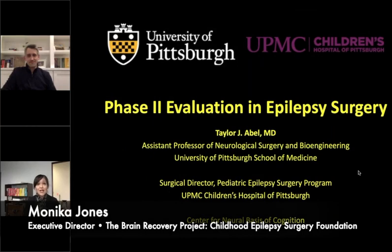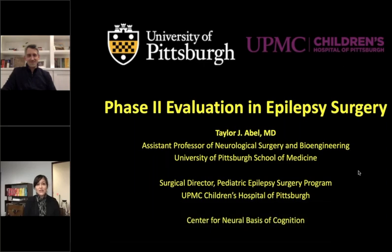Next in our webinar series, let's talk about epilepsy surgery. We're going to discuss phase two epilepsy surgery evaluations. Dr. Taylor Abel joins us — he is the Surgical Director of the Pediatric Epilepsy Surgery Program at UPMC Children's Hospital in Pittsburgh, and also on our Scientific Advisory Board. He's Assistant Professor of Neurological Surgery and Bioengineering at the University of Pittsburgh School of Medicine and the Center for the Neurobasis of Cognition. Thank you for having me. It's an honor to present tonight.